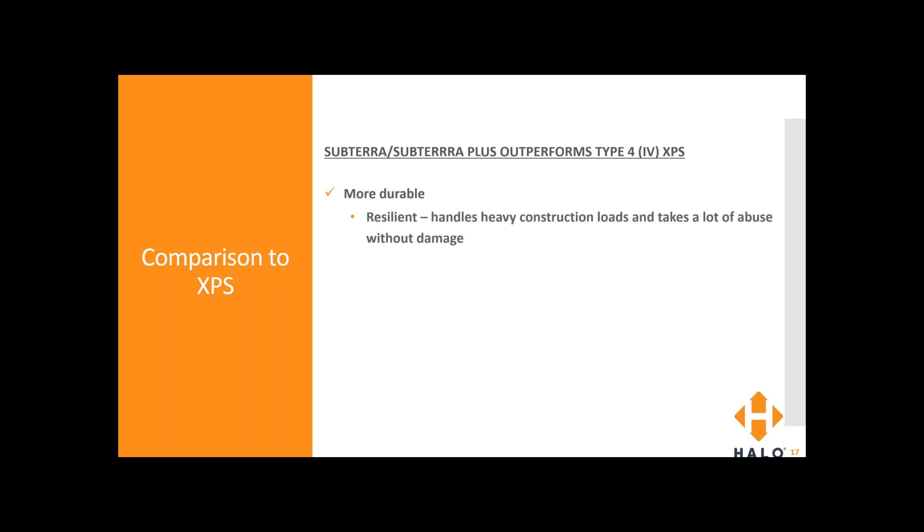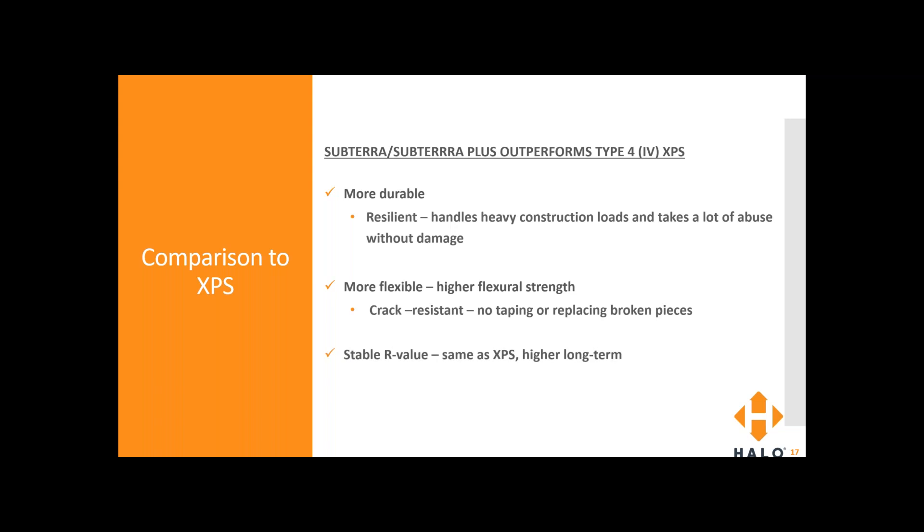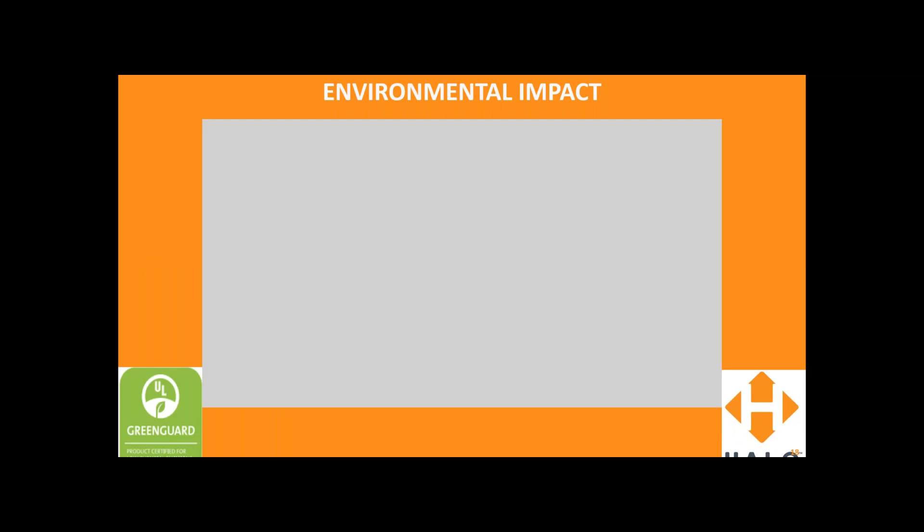To sum it up, we think Subterra outperforms Type 4 XPS as below-grade insulation. It's more durable, resilient, handles heavy construction loads, and takes a lot of abuse without damage. It's more flexible with higher flexural strength, making it crack resistant — no taping or replacing broken pieces. It has a stable R value the same as XPS short-term, but higher long-term R values than XPS. Type 4 XPS is grandfathered into a lot of older specs, but it's really not needed and ends up costing more money because you're using a heavier type of insulation product compared to Subterra.